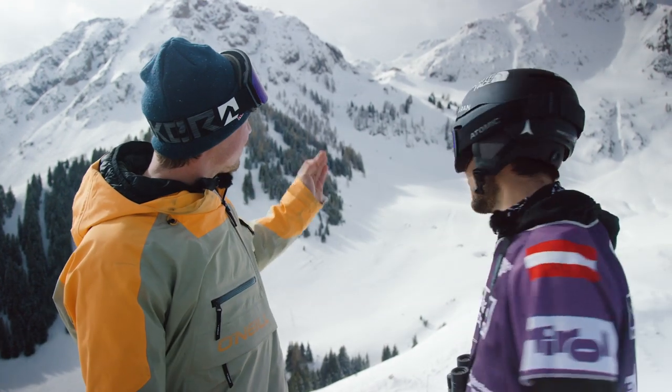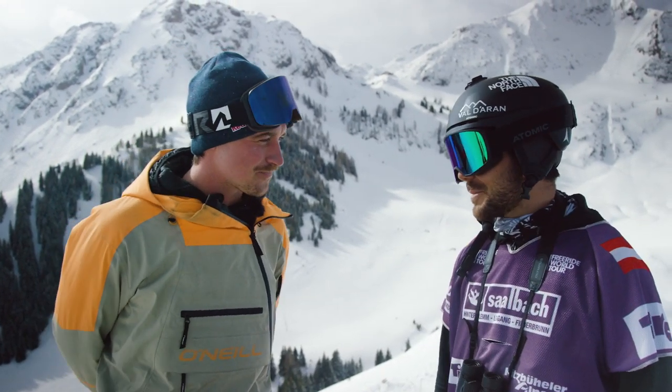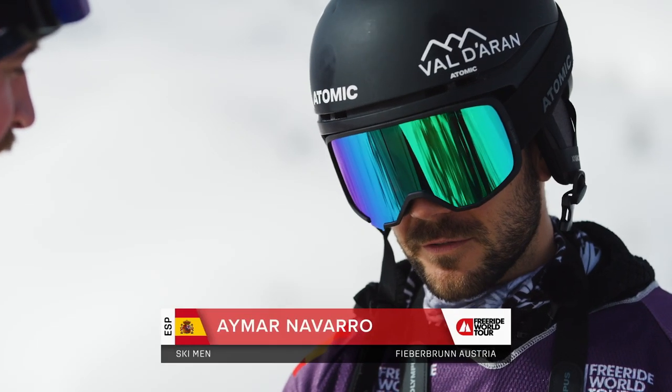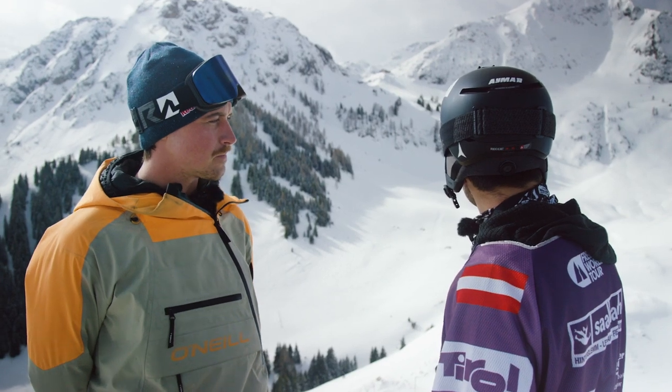Aymar, what do you think about this face? Yeah, finally it's a big mountain. After the last competitions it's been small faces and flat. And finally here is a big mountain, steep.